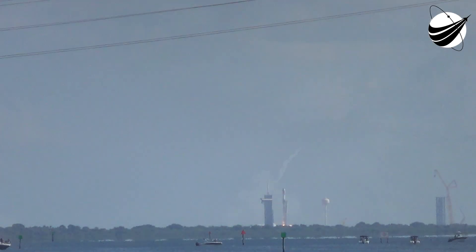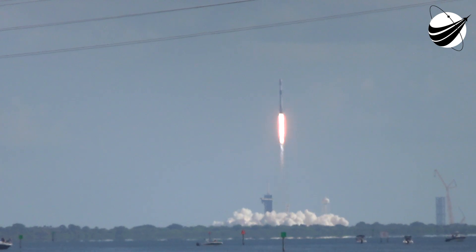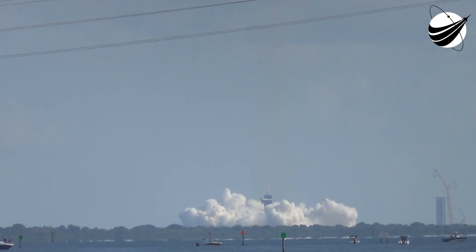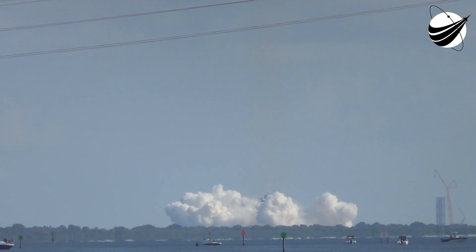Acquisition of signal. Nominal orbit insertion. This is the 54th overall Starlink mission and 33rd launch of the year. We just heard confirmation of good orbit on the second stage and confirmation of second stage engine cutoff. Stage 2 is now carrying 53 Starlink satellites into low Earth orbit.